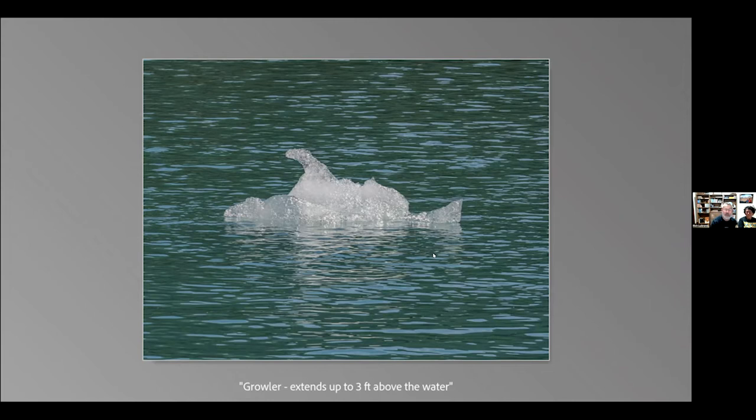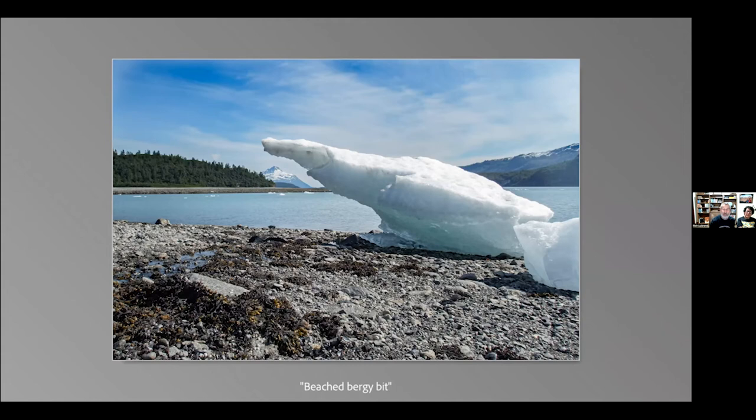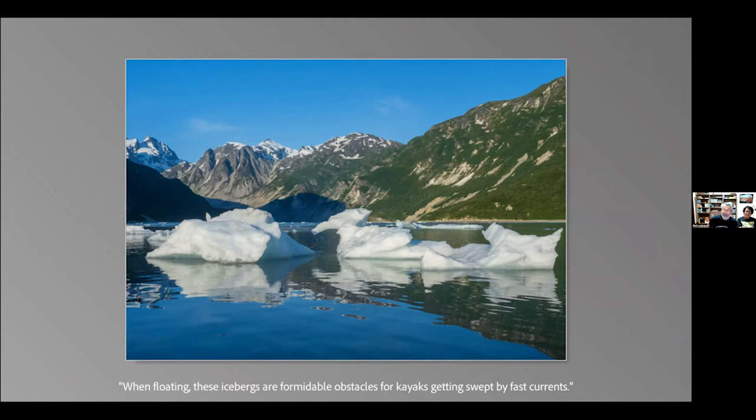Let's look at some nomenclature for glacier pieces. The tiny ones are called growlers, extending about three feet above water. If one goes up five feet above water, we call those Bergy bits. If you don't want to learn all the jargon, just call all of them icebergs. These particular icebergs are beached because the tide goes up and down in this inlet — at low tide they typically beach, and at high tide they start floating again.